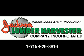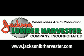Simply give us a call at 715-926-3816 or visit us on the web at www.jacksonlbrharvester.com.